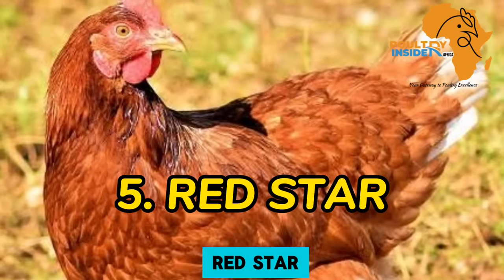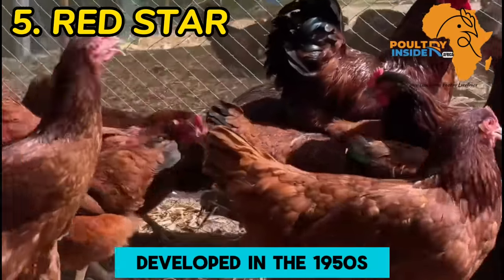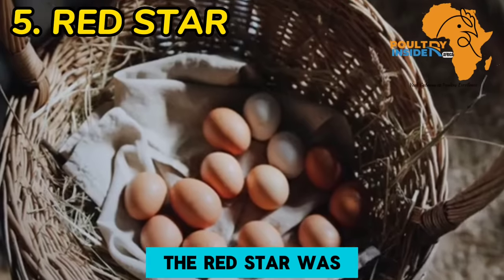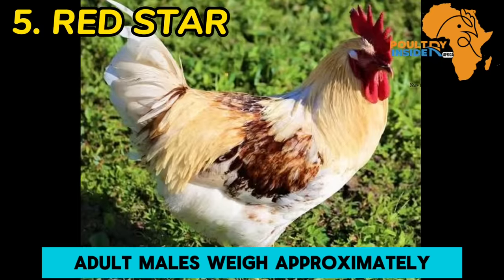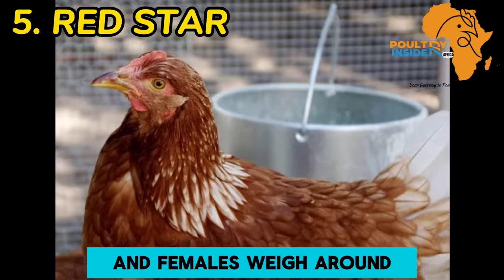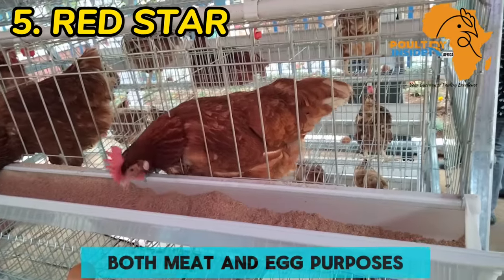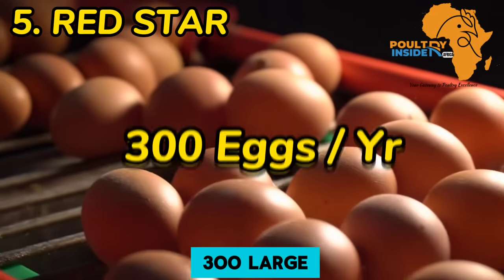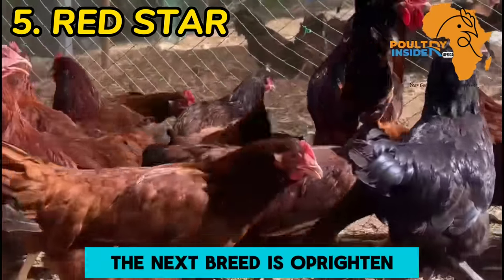The next breed is Red Star. The Red Star is a hybrid chicken renowned for its exceptional egg-laying capabilities. Developed in the 1950s, this breed is a result of crossing specific chicken breeds. The Red Star was bred for optimal egg production, making it a common choice in large-scale commercial operations. Adult males weigh approximately 8 pounds (3.63 kilograms), and females weigh around 6 pounds (2.72 kilograms), making it suitable for both meat and egg purposes. Red Stars are prolific layers, capable of producing around 300 large brown eggs annually, contributing to their popularity among backyard flock owners.